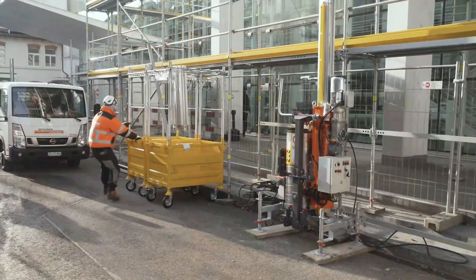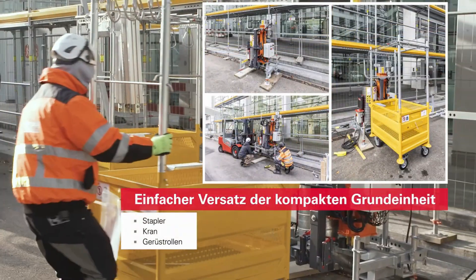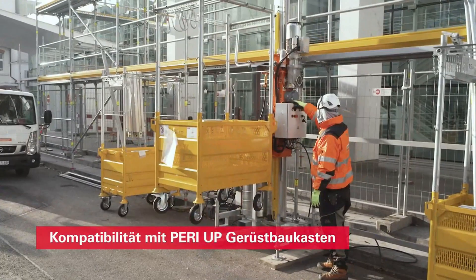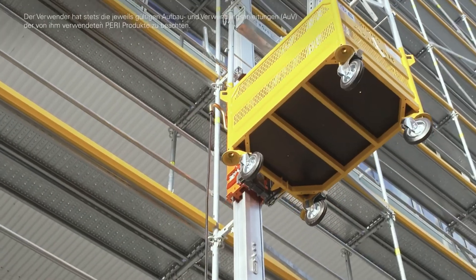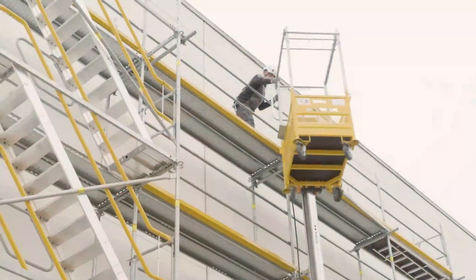Think of the time saved. A team can now install up to 300 square meters of scaffolding in one go, massively boosting efficiency. This tech doesn't just move things — it moves the entire industry forward. The STS-300 isn't just a lift; it's the rise of smarter, safer, and faster construction.